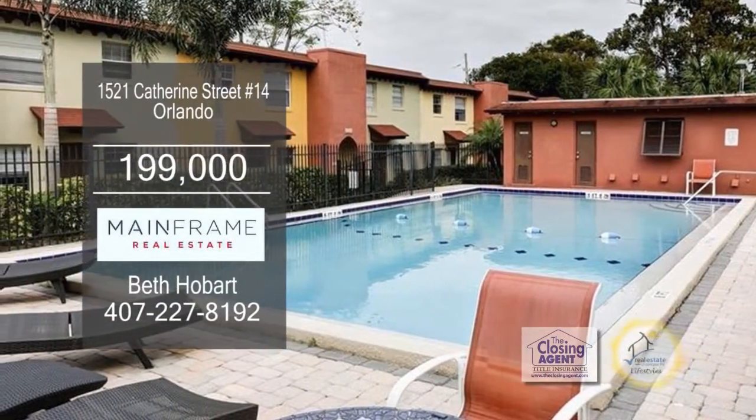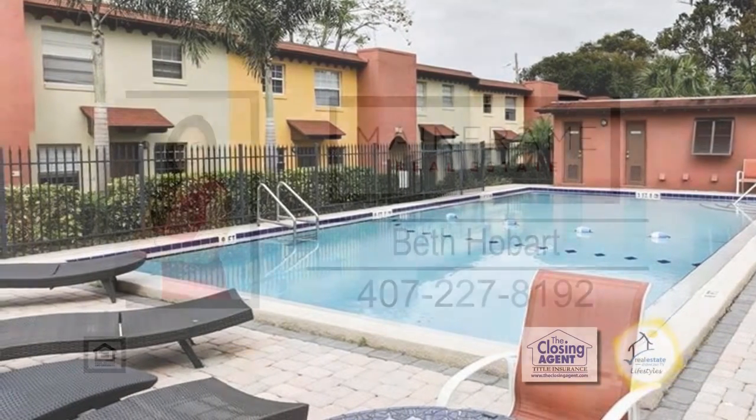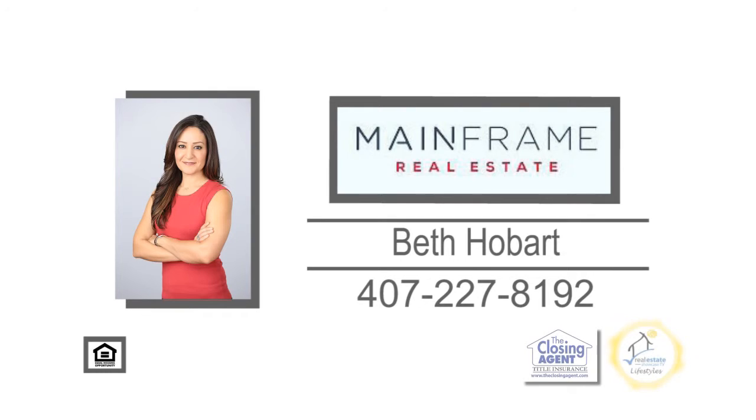This condo is a short drive to downtown Orlando and offers easy access to major roadways. For further information, contact Beth Hobart.